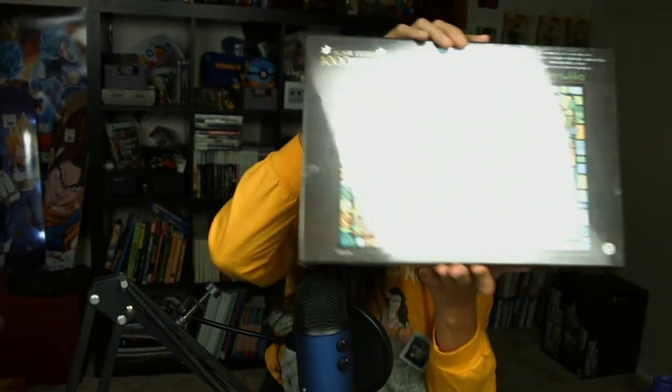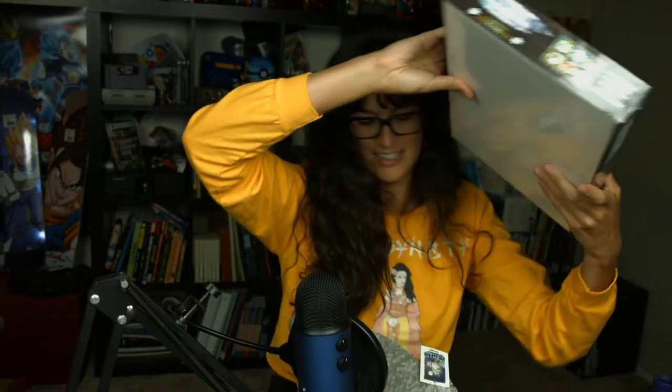They also sent me a couple of puzzles. One is a 126-piece mini puzzle designed to look like a stained glass window — you can put it up on your window. They also sent me a giant 1000-piece jigsaw puzzle that is so beautiful. The puzzles are made by Ensky, Studio Ghibli's puzzle manufacturer, and their art crystal jigsaw line uses clear plastic pieces that hold together on their own and look great in front of a window.